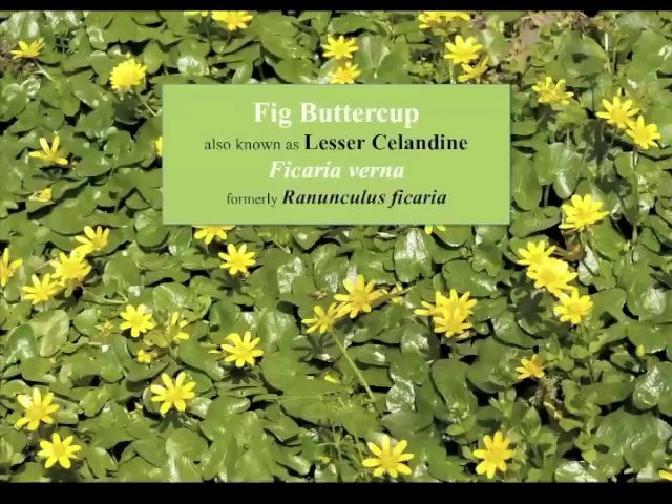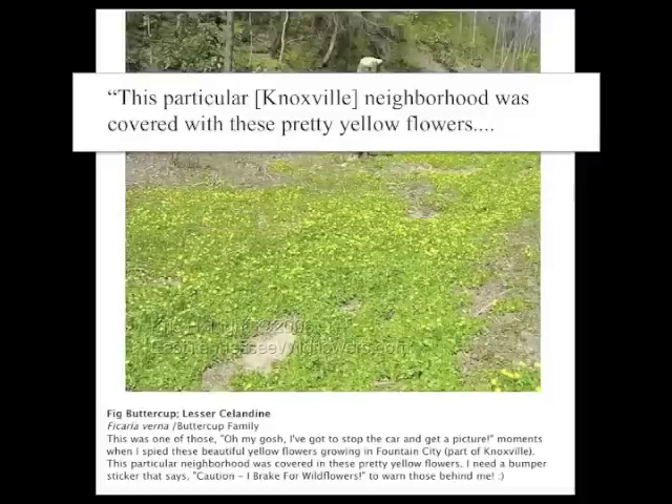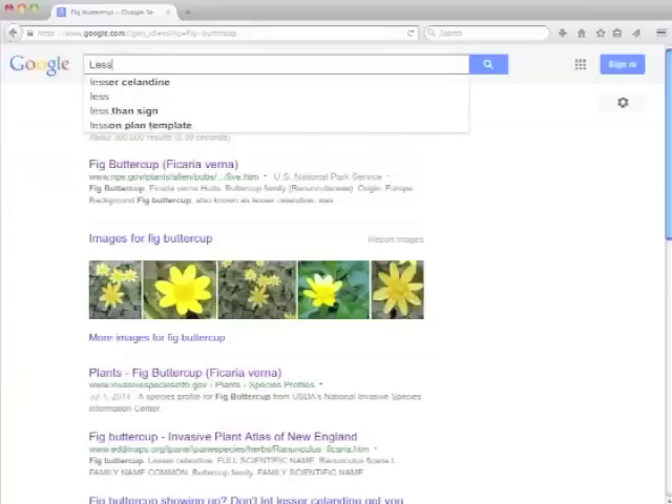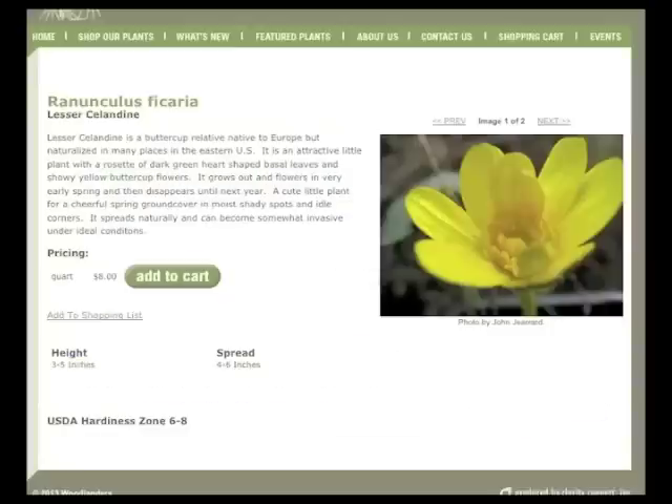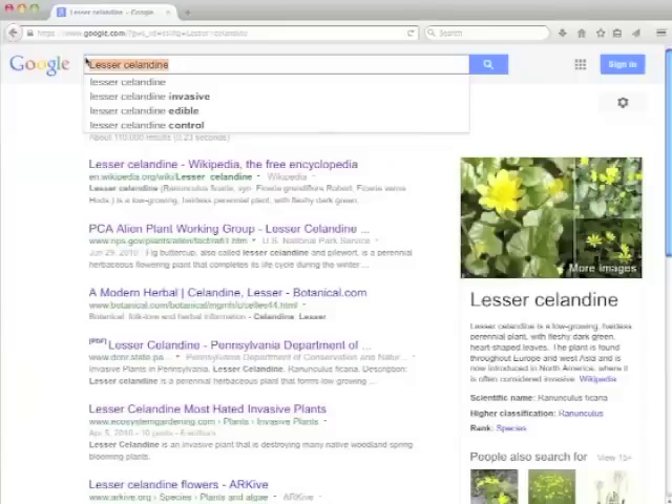If you google fig buttercup, also known as lesser celandine, you may find someone oohing and aahing over what they call a pretty wildflower, or you may find a nursery trying to sell it to you, but more and more you will see expressions of alarm.